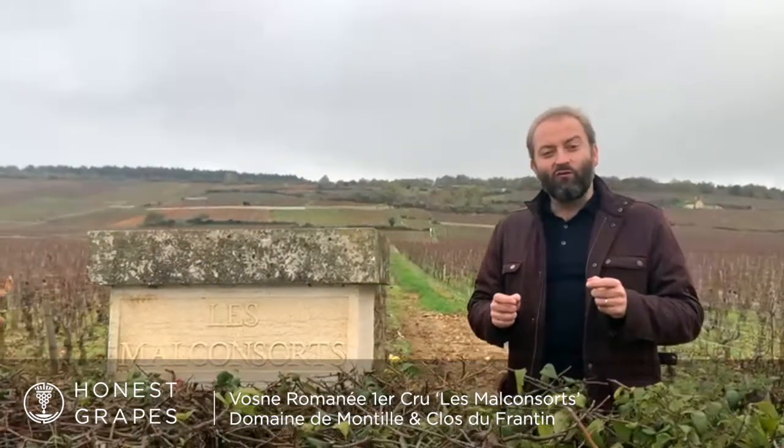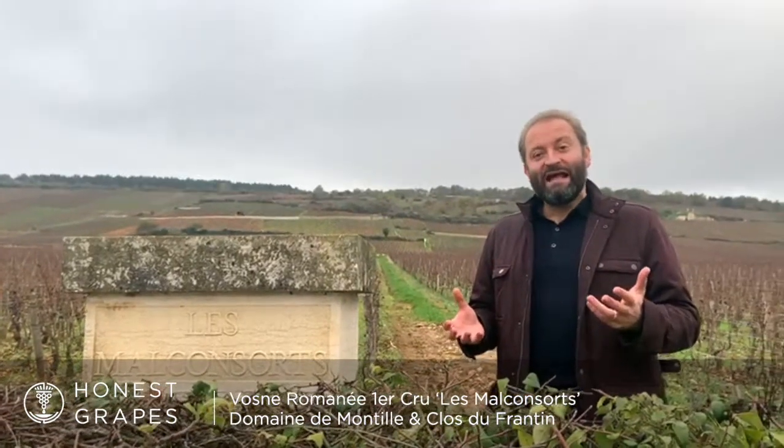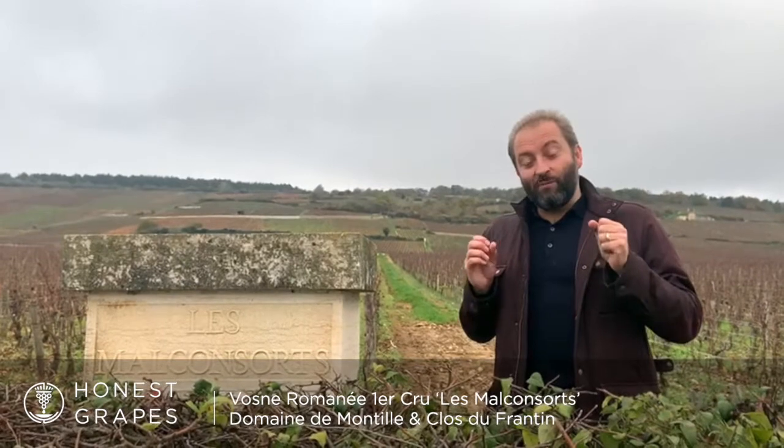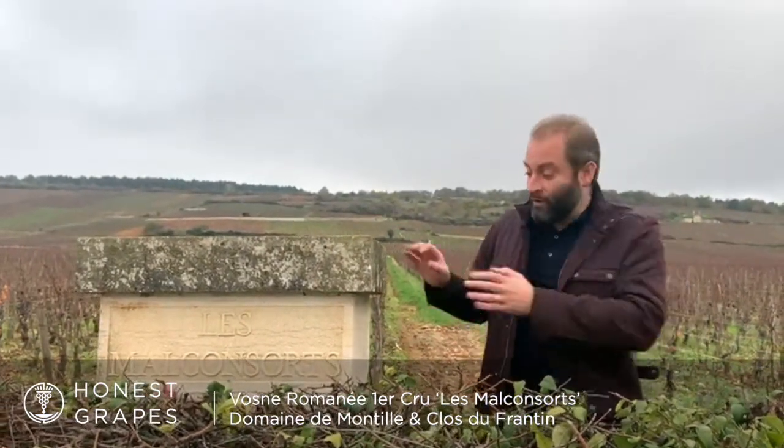A brilliant example of why it really pays to know your Burgundy geography is this. We are here at probably the greatest of the Premiers Crus vineyards in Burgundy, certainly the greatest Premier Cru in Vosne, Les Malconsorts, and we are right next to one of the greatest wines in the world, La Tâche, the Grand Cru Monopole from Domaine Romanée-Conti.